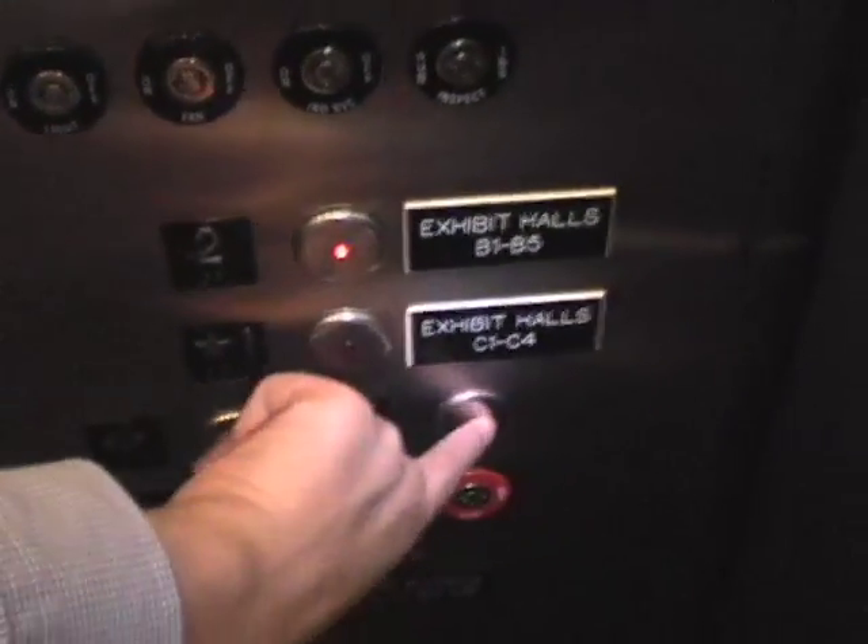Not all the indicators are confirmed. Alright, we're gonna go to 2. This is a brand new elevator — it shouldn't be sounding like that.